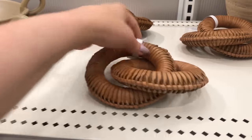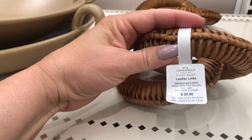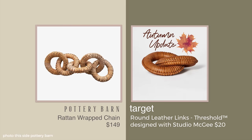I spotted these leather links by Studio McGee at Target, and they remind me of a rattan version that Pottery Barn had in the summer. I like the fall update of the leather — I thought it was really pretty. You can style it on top of a book or on a coffee table in maybe a tray, but just a really beautiful color on that leather. Those are $20, and the rattan version back in the summer at Pottery Barn was $149.